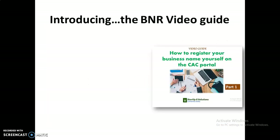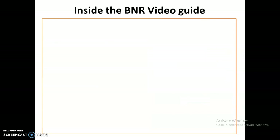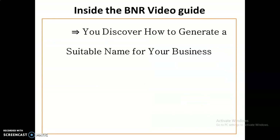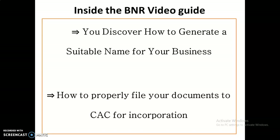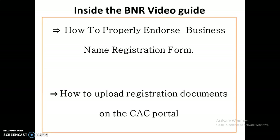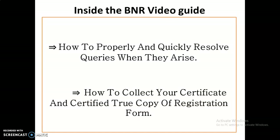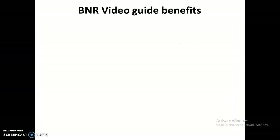I'm introducing to you the BNR Video Guide — a comprehensive, seven-part, step-by-step video guide that shows you how to register a business name with CAC in 72 hours or less. Inside this video guide you will discover: how to generate a suitable name for your business, how to properly file your documents to CAC, how to properly endorse your business registration form, and how to upload registration documents on the CAC portal.